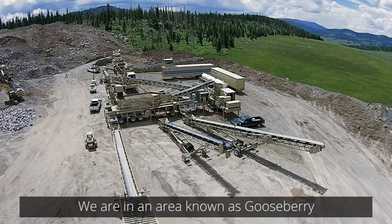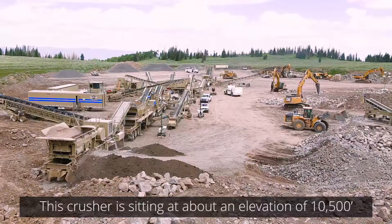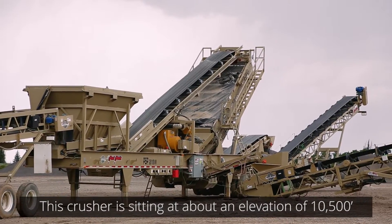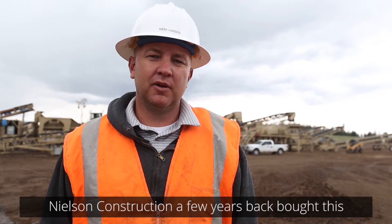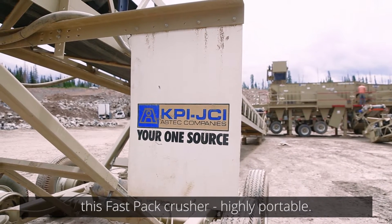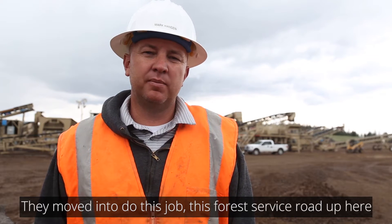Here in central Utah with Nelson Construction and their Fastback Crusher, we are in an area known as Gooseberry. This crush is sitting at about an elevation of 10,500 feet. Nelson Construction, a few years back, bought this Fastback Crusher. It is highly portable, and they've moved in to do this job.